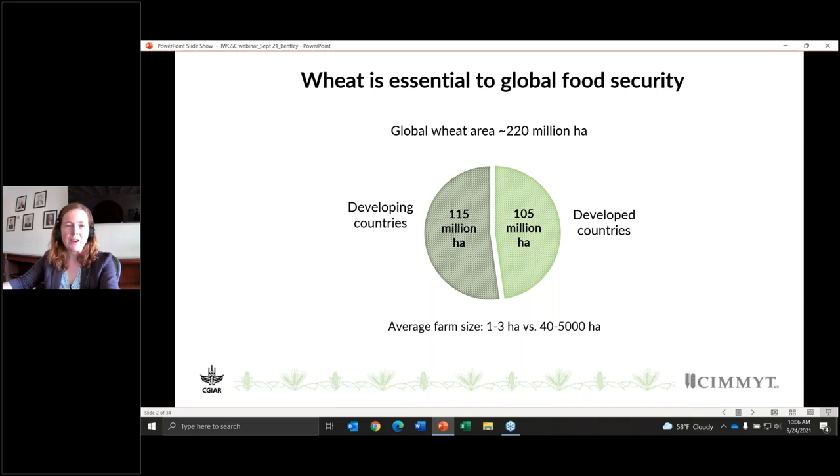To set the context for this presentation: the global wheat area is huge, feeding a population of 2.5 billion people. It's really important to recognize that over half of the world's wheat is produced in developing countries. Within CIMMYT, our mandate is to serve this half of the world's wheat area. We're working with smallholder farmers who are typically producing on very small areas of land, where productivity and resilience are both really important criteria for delivering wheat for food security.